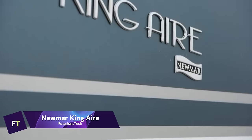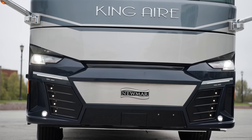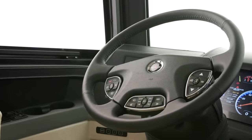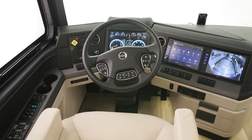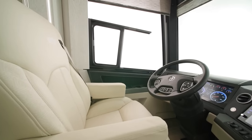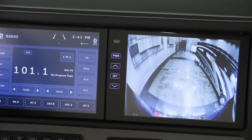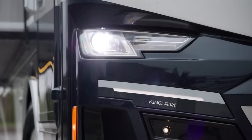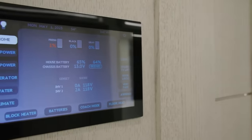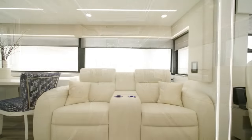2024 Newmar King Air. The 2024 Newmar King Air is a luxury motor coach that offers unparalleled comfort, performance, and style — the ultimate choice for travelers who want to experience the best of the road. The King Air is built on a Spartan K three-tag axle chassis, powered by a Cummins X diesel engine with 605 horsepower and 1,950 ft-lbs of torque. It features four spacious floor plans, all 45 feet in length, with amenities such as a full-size refrigerator, a dishwasher, a fireplace, and a king-size bed.